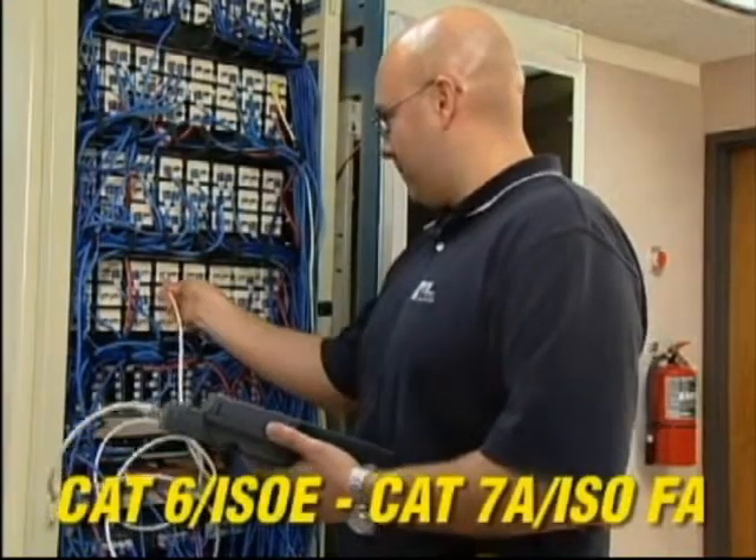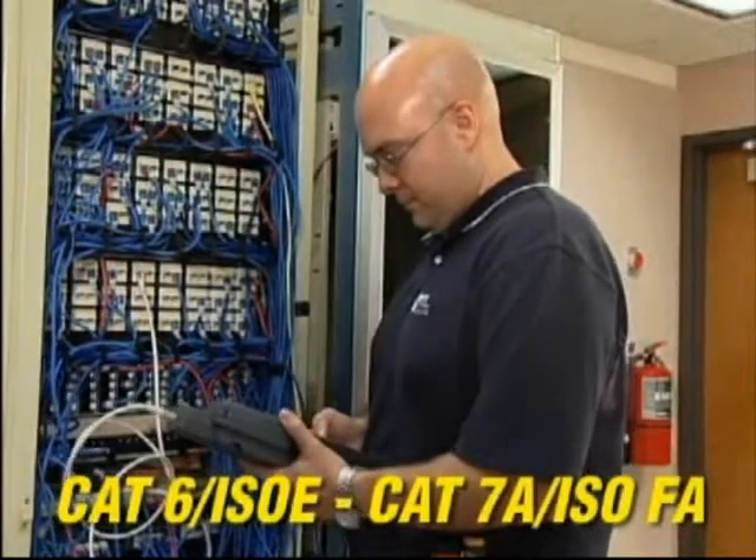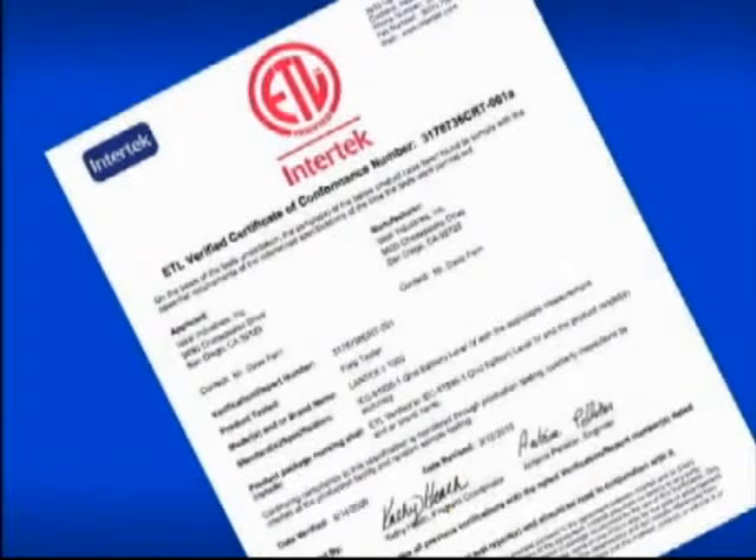With three models from 350 to 1000 MHz, the Lantec 2 has the performance needed to certify any category of cabling without unnecessary expense. The accuracy of the tester is independently verified by ETL, and every certifier is individually tested for compliance before shipment.